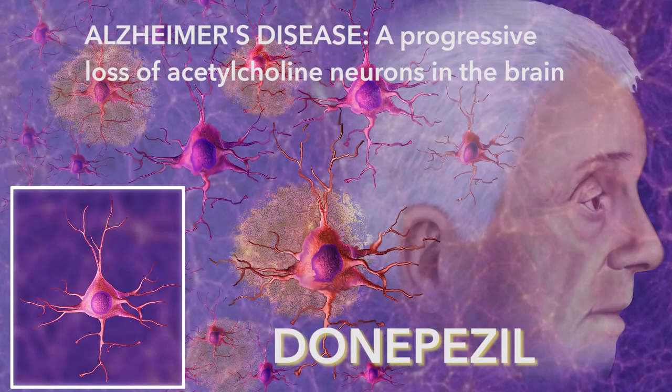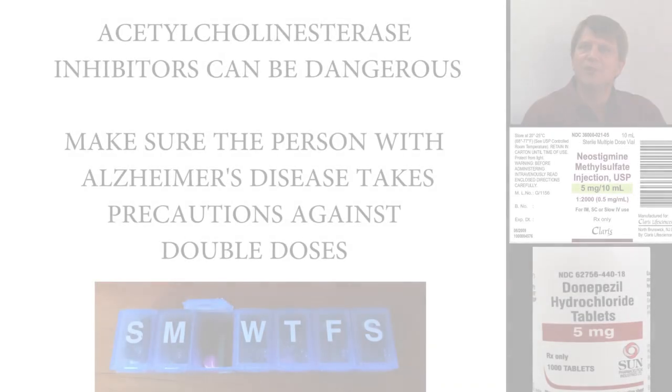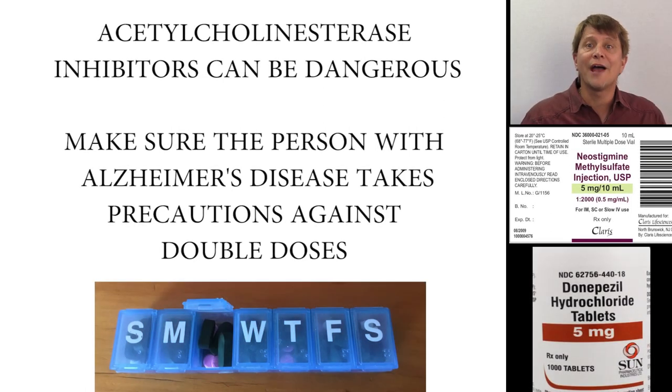The other indirect acting cholinergic agent, donepezil, does cross the blood-brain barrier and is used to treat Alzheimer's disease, which is a progressive loss of the acetylcholine-producing neurons and their target neurons in the brain. Donepezil even appears to delay the deterioration of cognition in people with Alzheimer's disease for about six months to a year in most people.